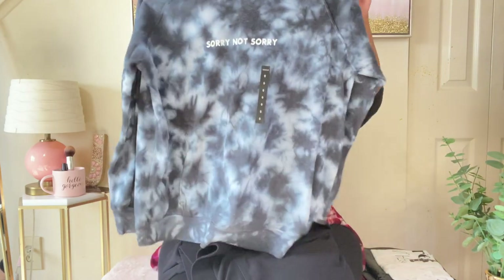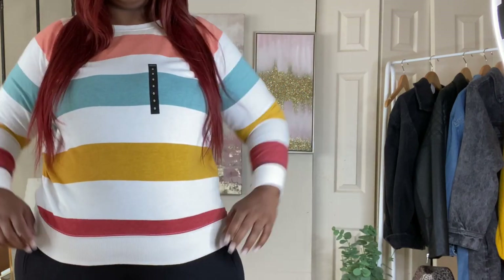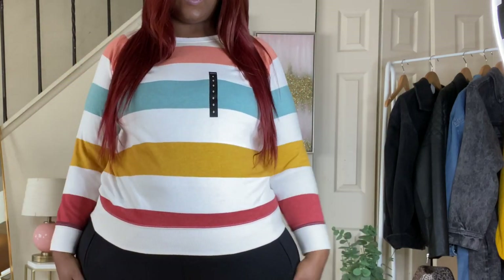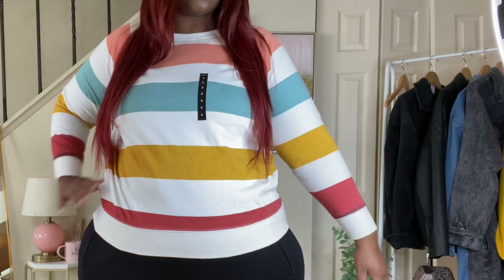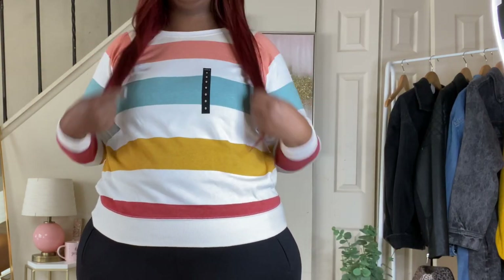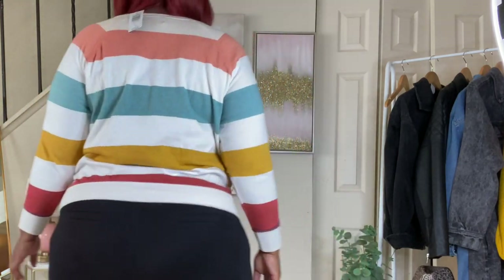Next I have a multicolored sweater — it's extremely soft, almost like a cashmere texture. It's long sleeve, comfortable, and form-fitting. It would go really nicely with some jeans. I had also paired it with those joggers, but the sweater is really cute and soft.